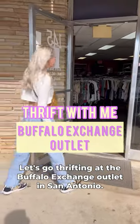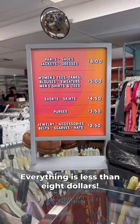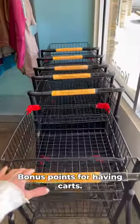Let's go thrifting at the Buffalo Exchange outlet in San Antonio. Everything is less than eight dollars here. Here's a full layout of the pricing. My first impression of the store is that it's very well stocked and organized — bonus points for having cards.